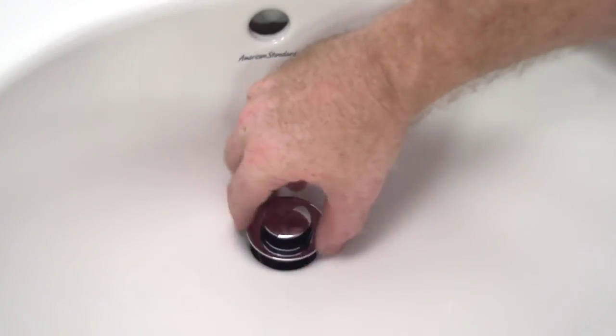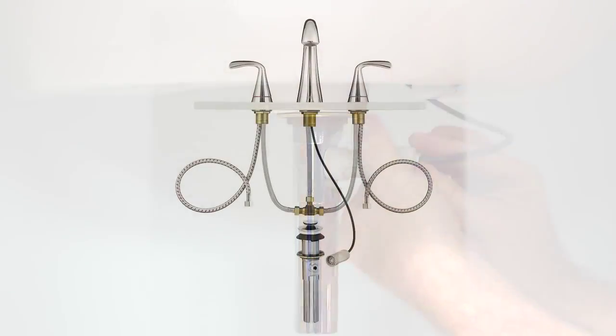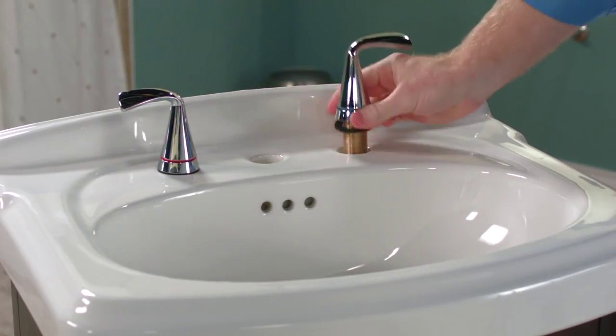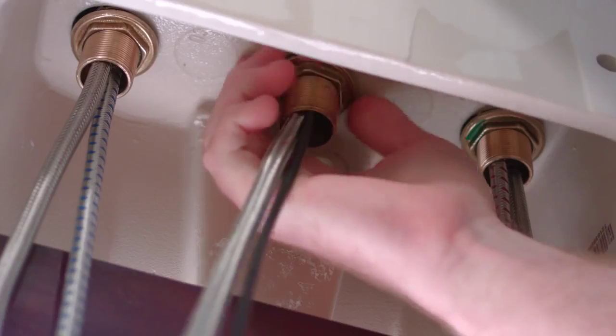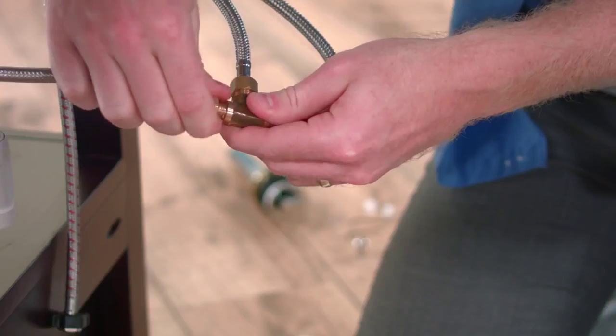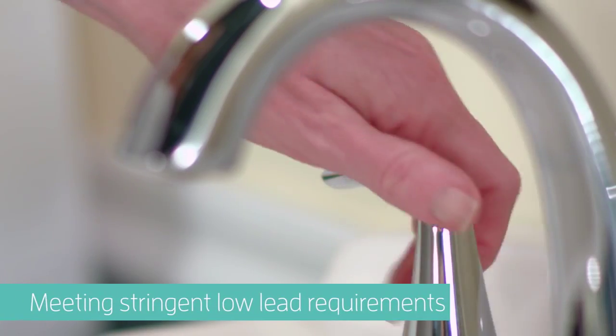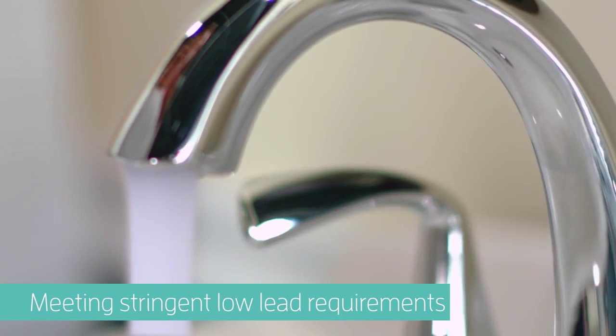Each faucet boasts features like the exclusive pre-assembled Speed Connect metal drain. Installation is even easier with the Speed Connect system that allows you to drop the handles in from the top and quickly connect them to the spout. Made of solid brass construction means each faucet will stay beautiful longer.